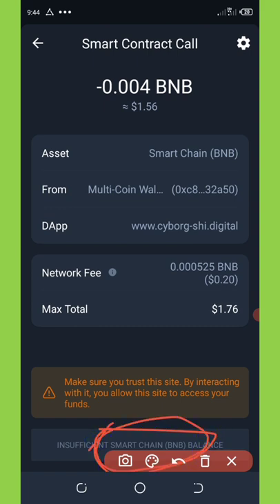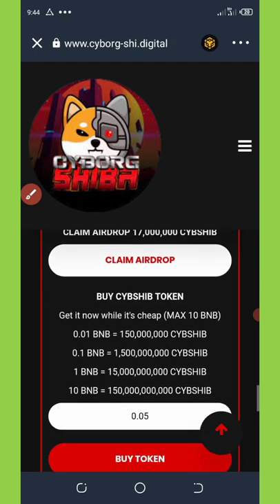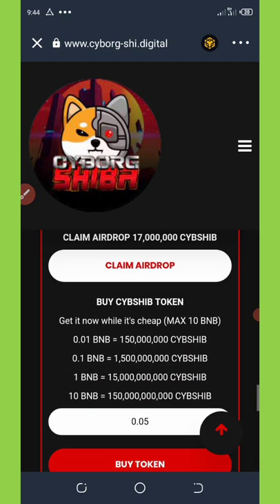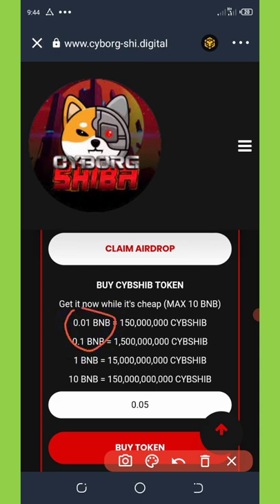Now click on the Approve button shown on the screen, and once you do that you will get your coins automatically sent to your wallet. Another way to get this coin is by buying it — the minimum buy is 0.01 BNB, which will give you up to 150 million Cyborg Shiba.